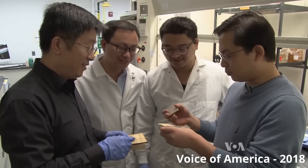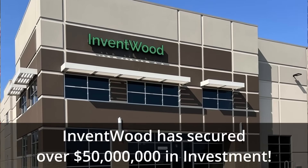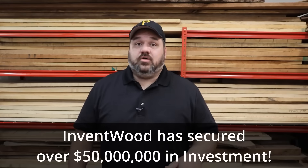The reason this is exciting now is that the researchers at the University of Maryland have actually started a company called Inventwood, and they've secured over 50 million dollars in startup capital, including 20 million dollars from the U.S. Department of Energy. They're going to start manufacturing super wood this summer.